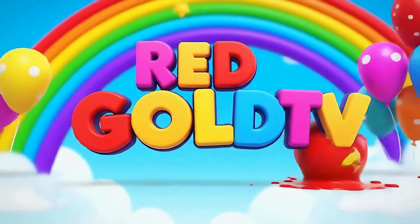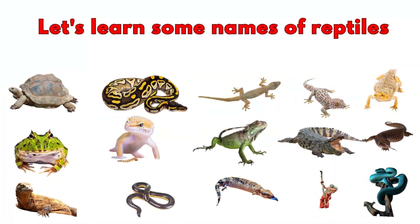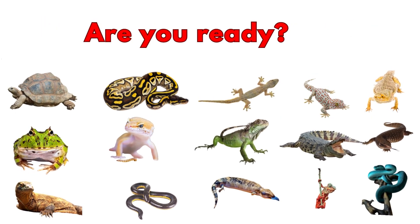Let's go TV! Hello, kids! Let's learn some names of reptiles. Are you ready? Let's go!